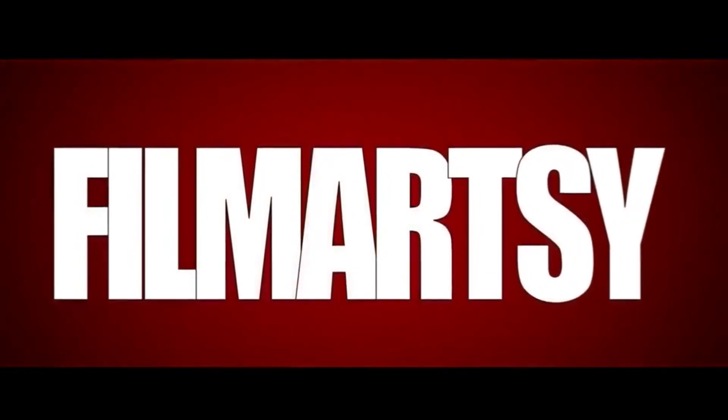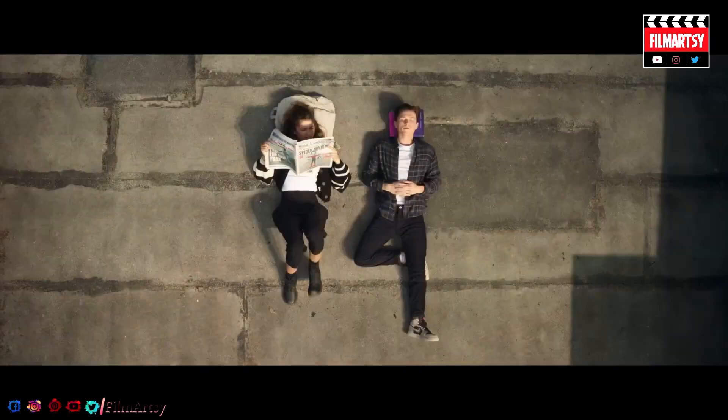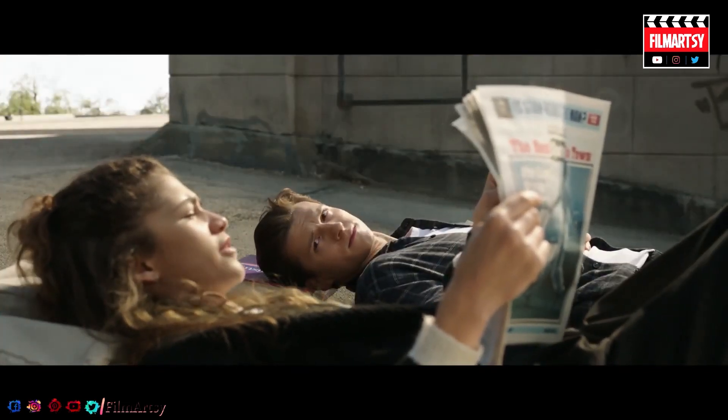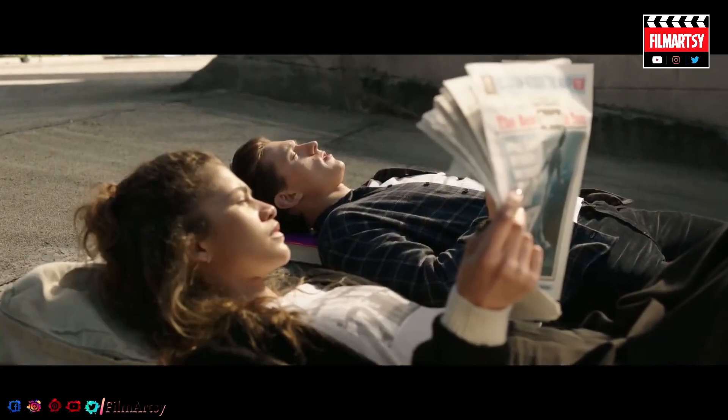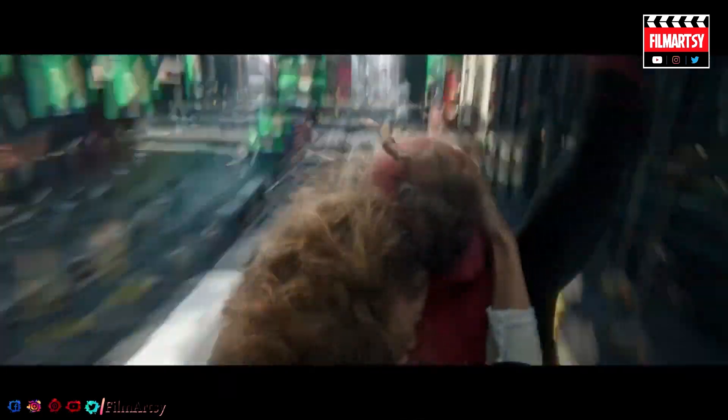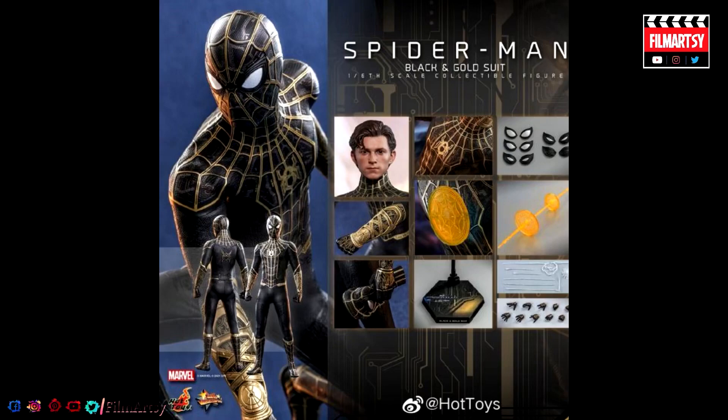Let's go ahead and jump into it. Hey guys, and welcome to Film Artsy, your number one source for all things films and movies. There's been a ton of speculation and rumors when it comes down to the upcoming Spider-Man No Way Home movie. While the trailer may reveal some different suits we will be seeing Peter Parker in, it looks like there may have been an early reveal coming from some toys that had promotional images leaked online, which show in-depth how Tom Holland's Peter Parker may look in this upcoming movie.